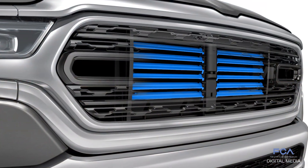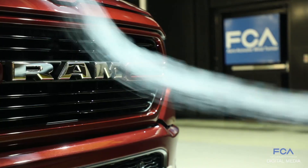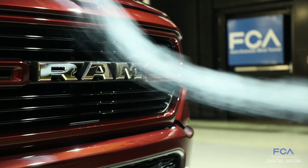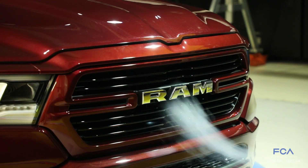We have an active grill shutter system behind the grill that opens and closes based on how much cooling airflow is needed. We try to keep it closed as much as possible because that allows the air to be redirected around the truck to keep the drag low.